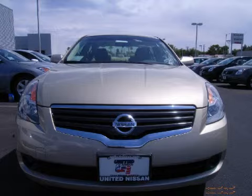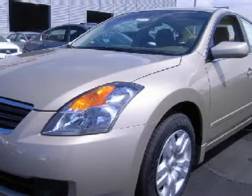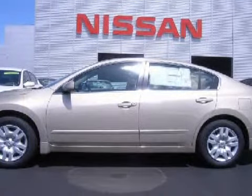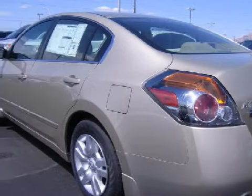This fantastic 2009 Nissan Altima has been detailed and is now ready for the road. This vehicle has fine-blonde seats and is equipped with a responsive 2.5-liter in-line 4-cylinder 16-valve engine and an effortless automatic CVT transmission.